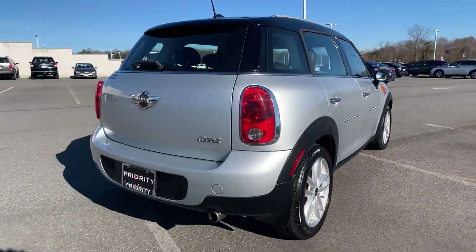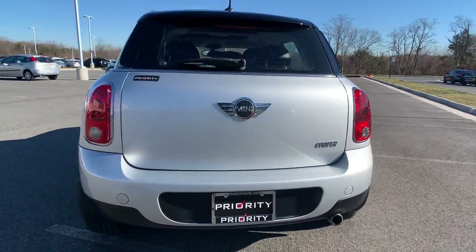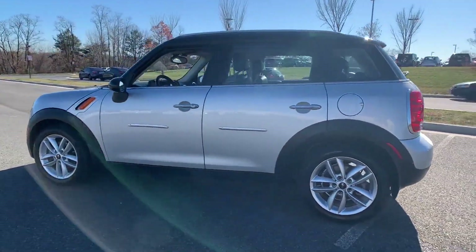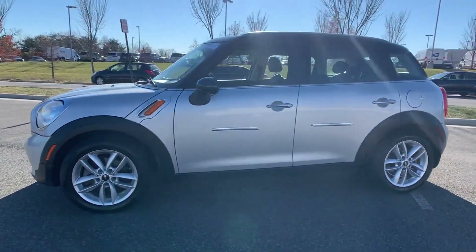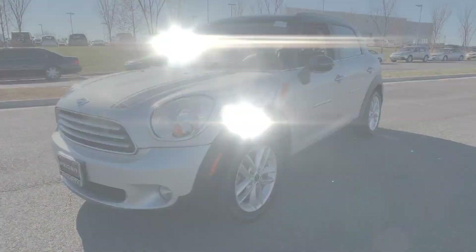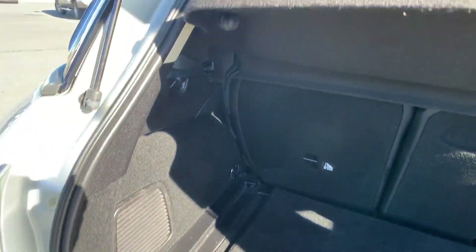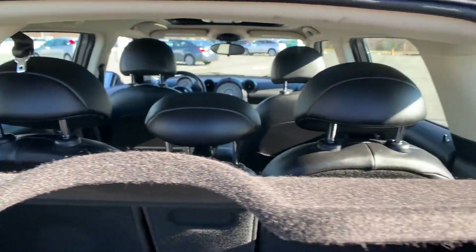Designed with its driver and passengers in mind with features like these: Bluetooth, keyless start, power outlet, keyless entry, front bucket seats, rear bucket seats, steering wheel audio controls, engine immobilizer, auxiliary input, and aluminum wheels.